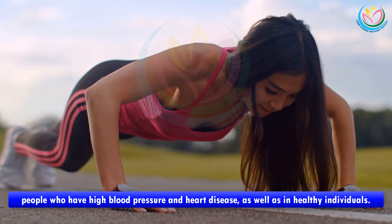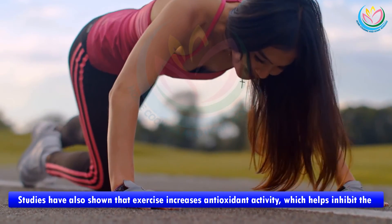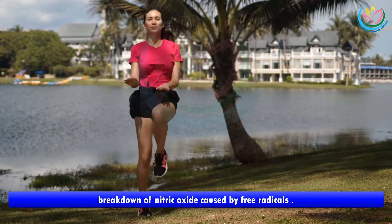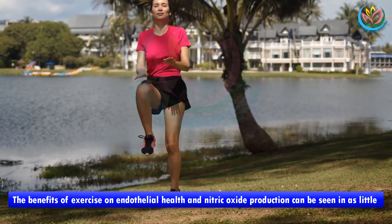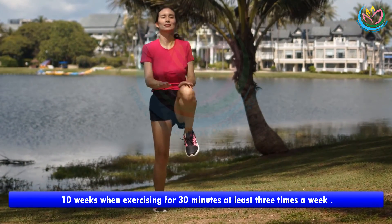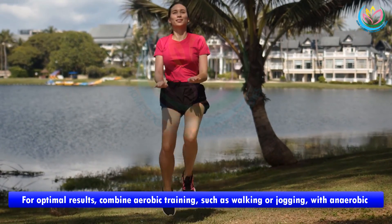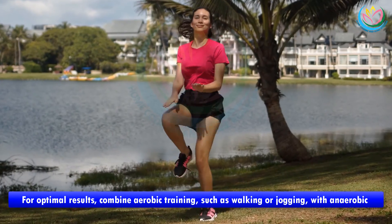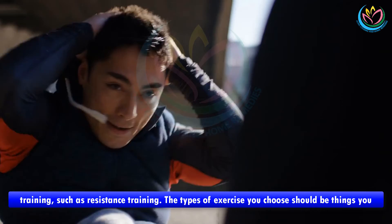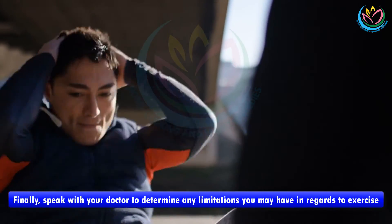Studies have also shown that exercise increases antioxidant activity, which helps inhibit the breakdown of nitric oxide caused by free radicals. The benefits of exercise on endothelial health and nitric oxide production can be seen in as little as 10 weeks when exercising for 30 minutes at least three times a week. For optimal results, combine aerobic training such as walking or jogging with anaerobic training such as resistance training. Choose exercises you enjoy and can do long term, and speak with your doctor to determine any limitations you may have regarding exercise.